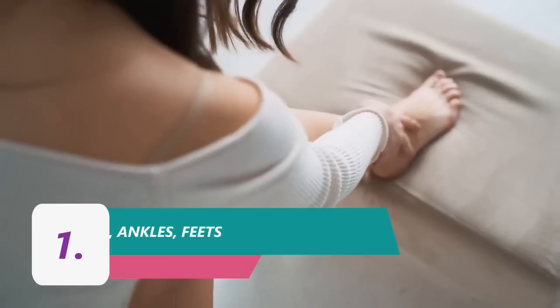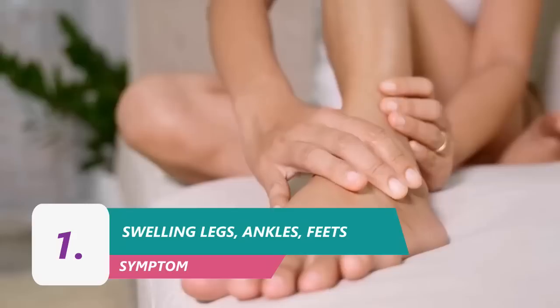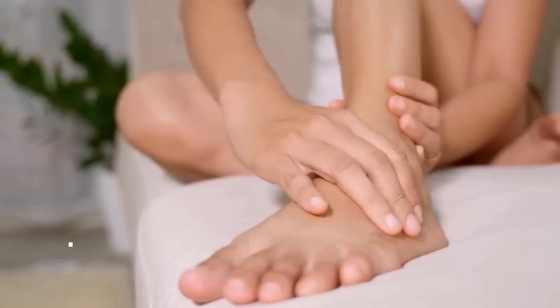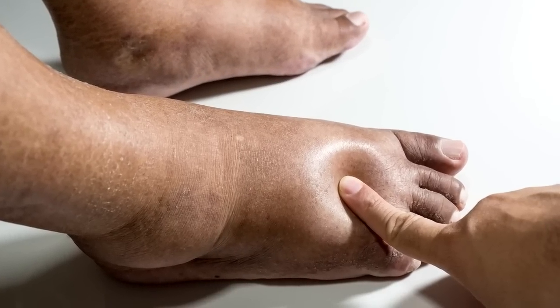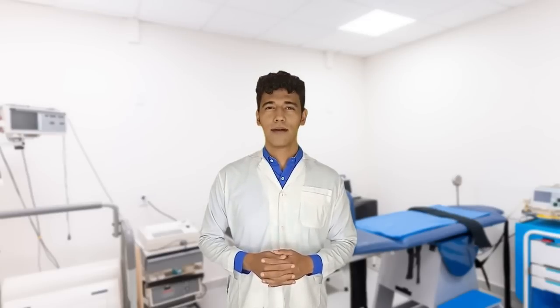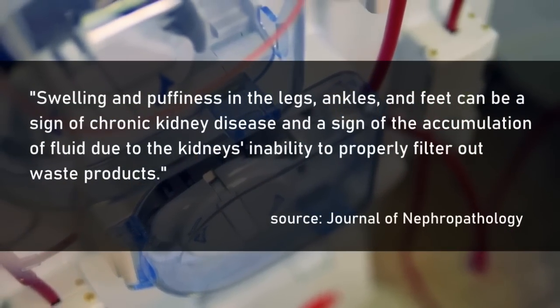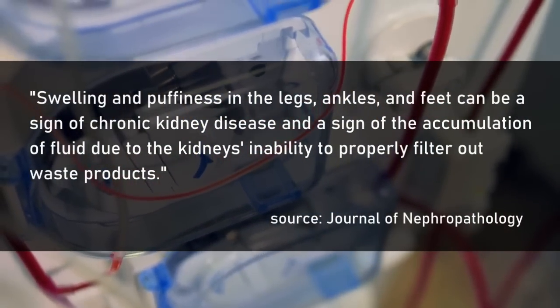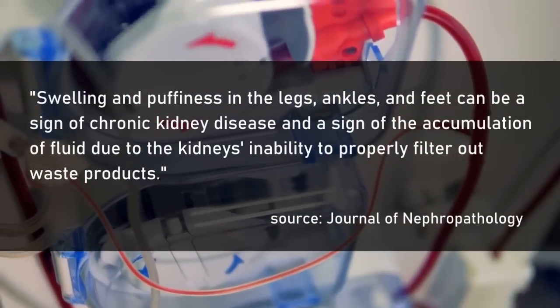First: swelling or puffiness in the legs, ankles, and feet. You've probably seen it in older people that their feet are swollen — when you press the skin with your finger, it stays indented. According to a study published in the Journal of Nephropathology, swelling and puffiness in the legs, ankles, and feet can be a sign of chronic kidney disease and a sign of the accumulation of fluid due to the kidneys' inability to properly filter out waste products.